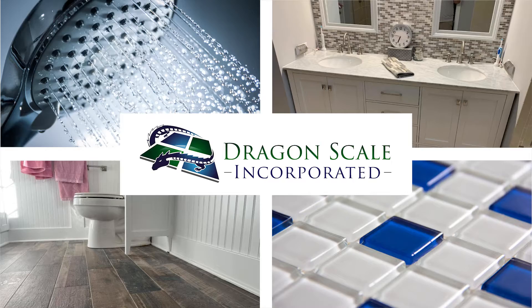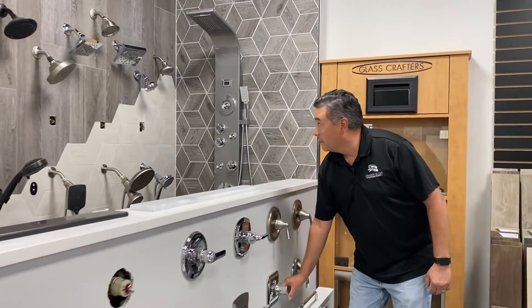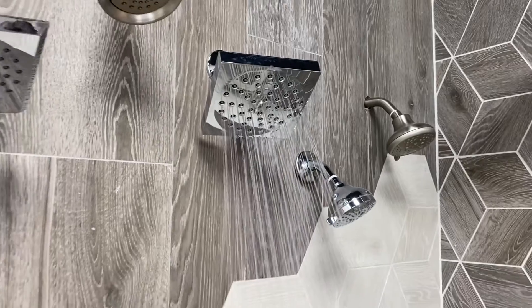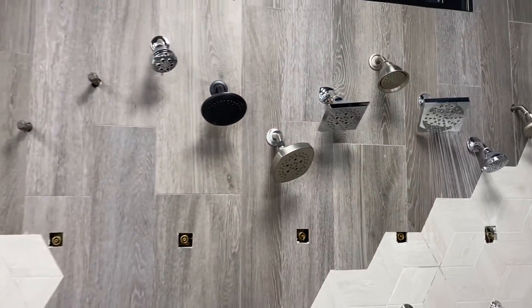I'd like to invite you to see our working bathroom displays. For instance, if you're looking for a new shower head, you can come see a working shower head and see what the water flow is like. A full working bath display,